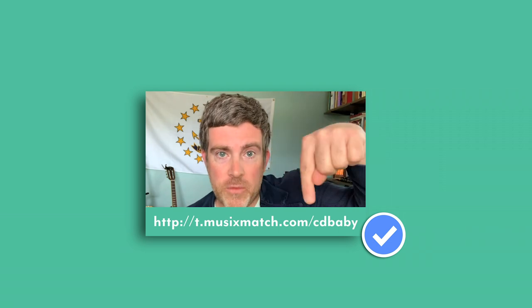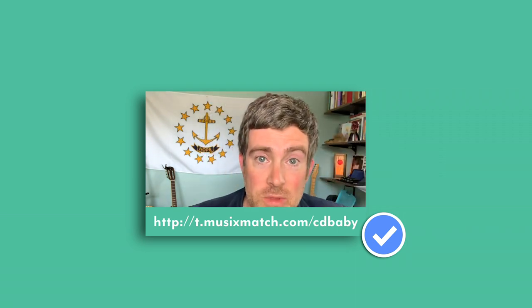Here's the link to get verified with Musixmatch — go do that and have fun.